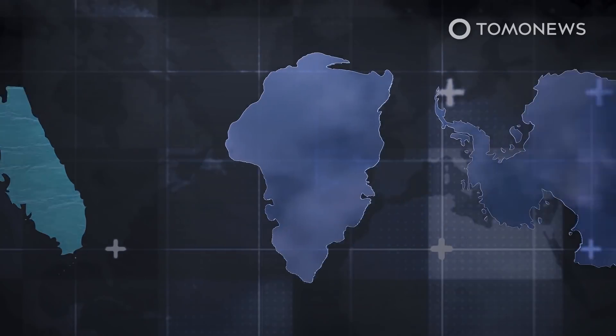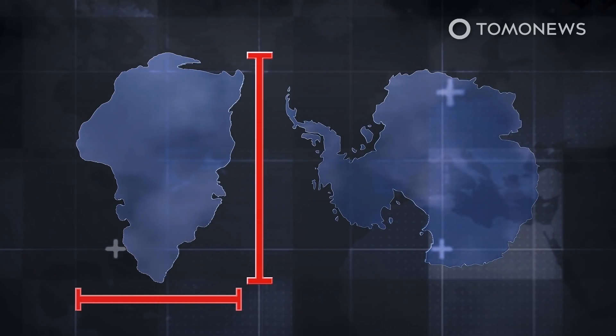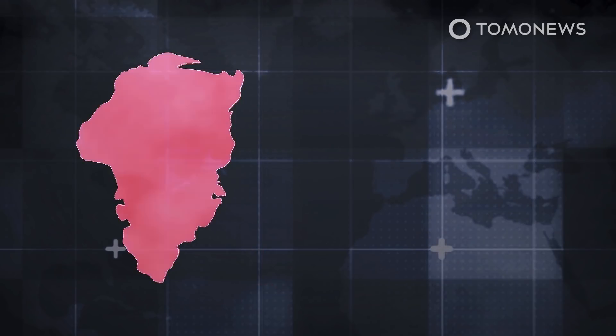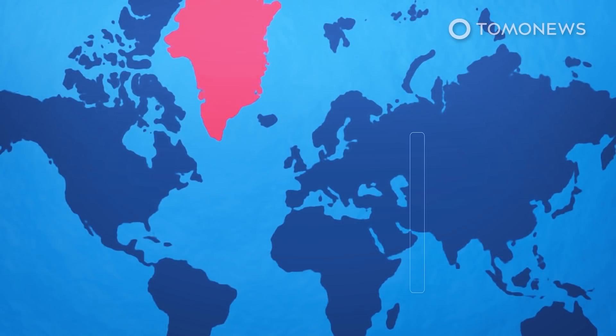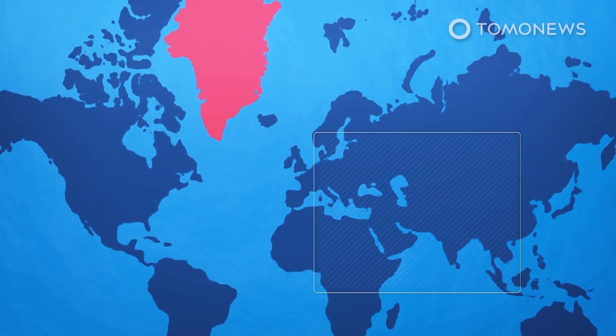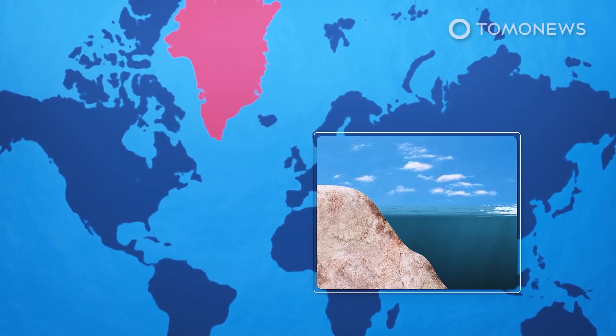The Greenland ice sheet is the second largest mass of freshwater ice on the planet, made up of nearly 1.8 million square kilometers or 695,000 square miles of ice, second only to Antarctica. A study published in 2020 in the journal Nature stated that Greenland's ice is melting faster than at any point in the last 12,000 years, and a 2019 research paper in the journal Science Advances said that could add between 5 centimeters and 33 centimeters to global sea levels by the end of the century.